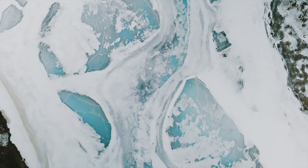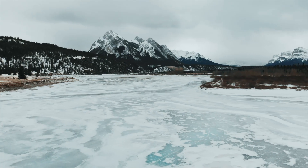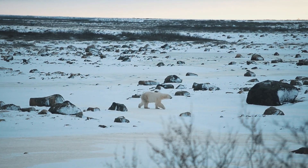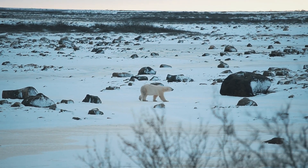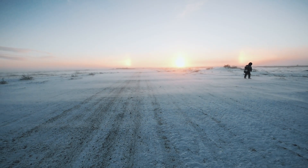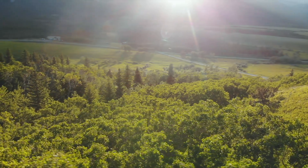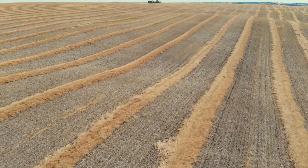Canada is known for its natural beauty — for its rugged, snow-capped, rocky mountains, the frozen tundra with its wild weather, and the stretches of vast, tangled forest, and seemingly unending prairies.